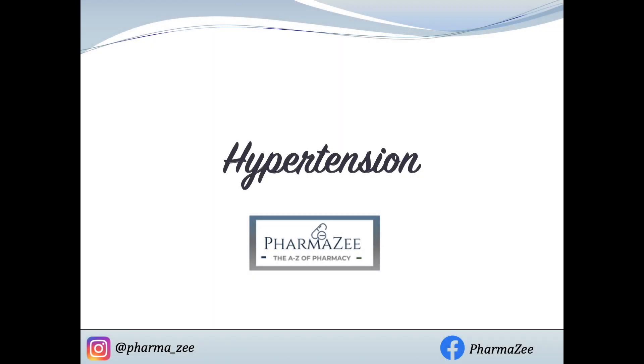Hello and welcome to PharmaZ's Pharmacy teaching videos. The topic we're going to be covering today is hypertension, which is a high-weighted topic in the GPHC exam. All the information we're providing is based on the most recent guidelines by NICE, who updated it in 2019.